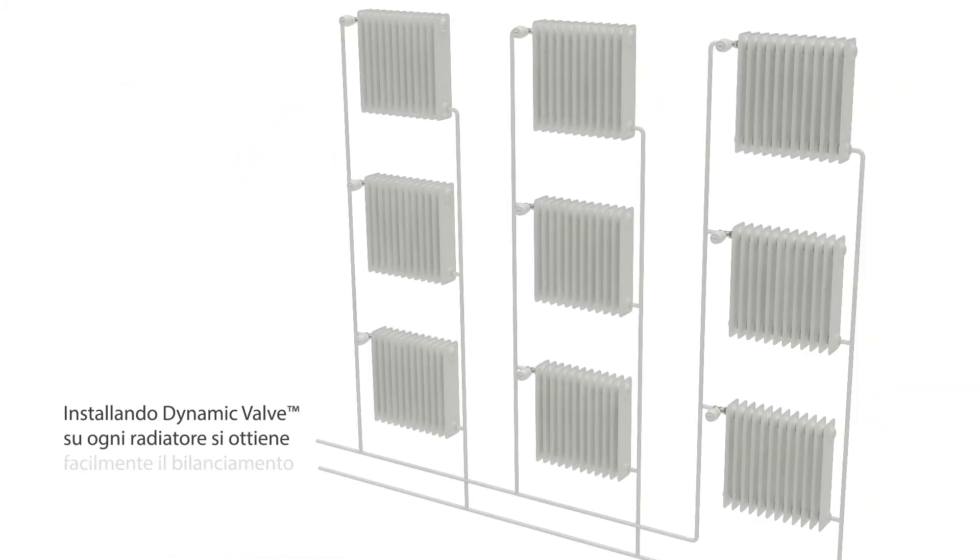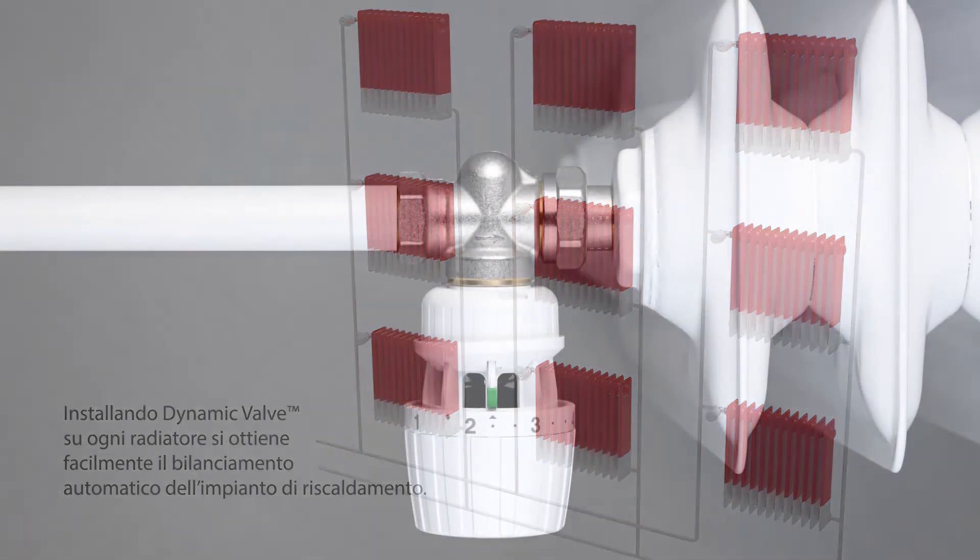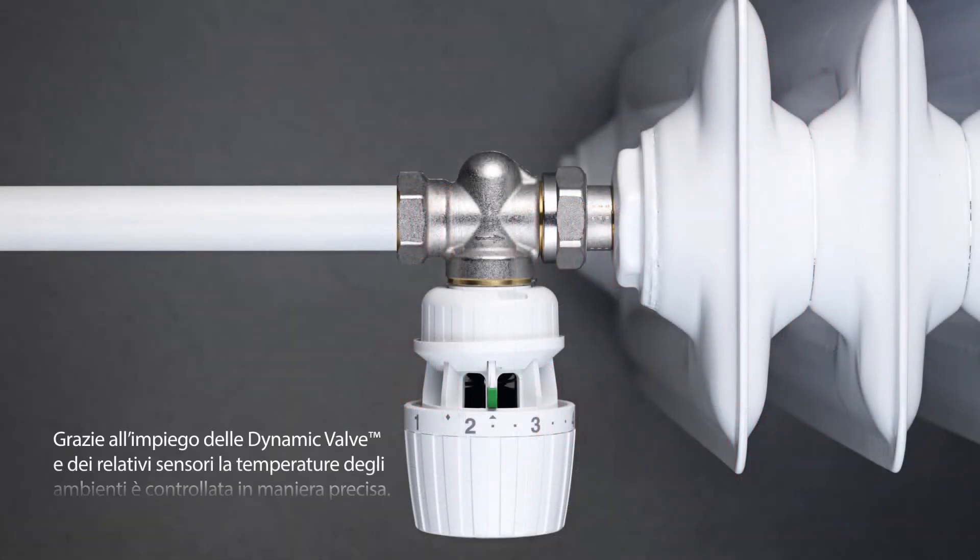With a Dynamic Valve on all radiators in a heating system, an automatic hydronic balance is simply established. With a Dynamic Valve and matching sensor, the room temperature is automatically and accurately controlled.